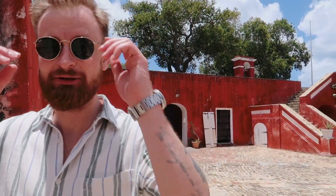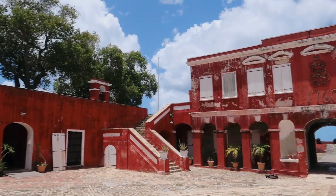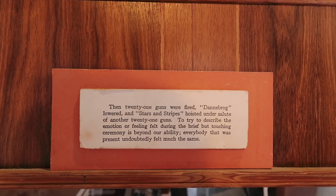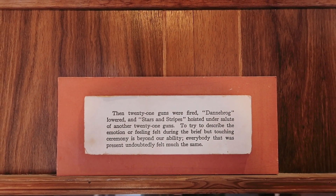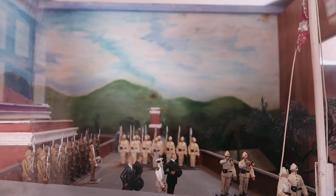It's so exciting to be here because of the Danish connection — there isn't a lot of Danish history out in the world. When the U.S. took over, 21 guns were fired, the Dannebrog was lowered, and the Stars and Stripes were raised to the salute of another 21 guns.